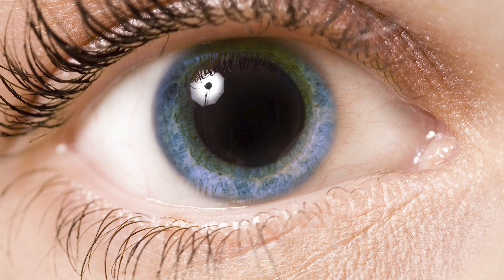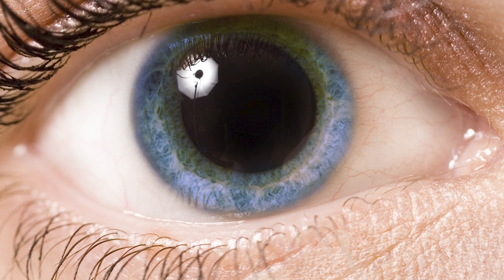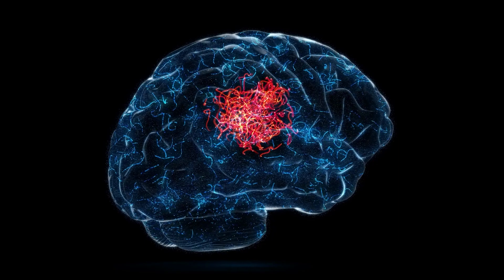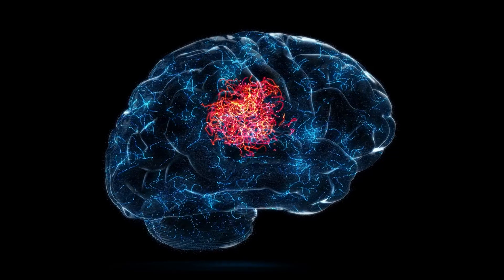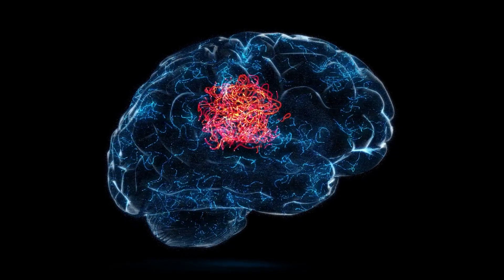If the doctor shines a flashlight on the eye and discovers that the pupil remains dilated and its diameter doesn't change, it indicates that the person has a problem in the brain, or may be experiencing a stroke or at least a lack of oxygen supplied to the brain.